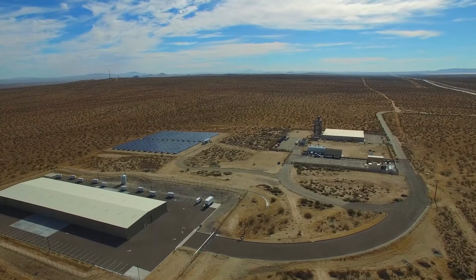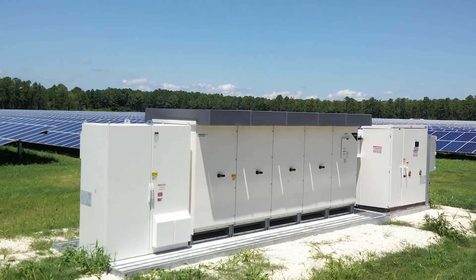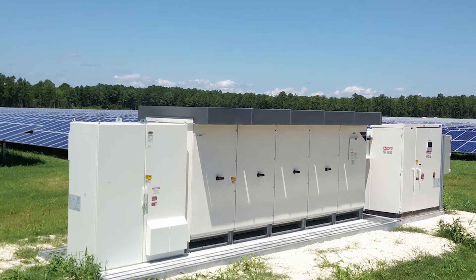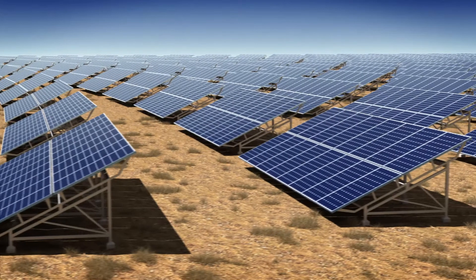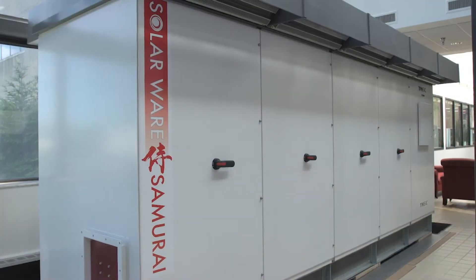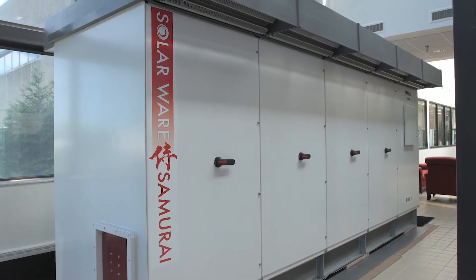Even in the harshest environments, T-Mike sets the standard for performance. When our skid-mounted inverter systems arrive on site, they are pre-wired and operationally tested, creating a virtual plug-and-play integration, drastically cutting installation costs and achieving full operation in a minimum amount of time.